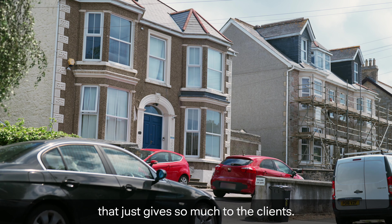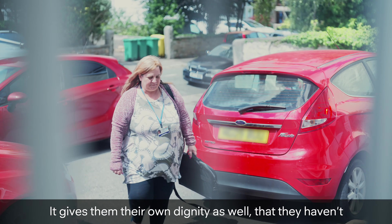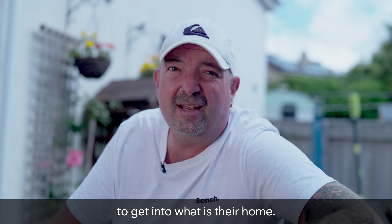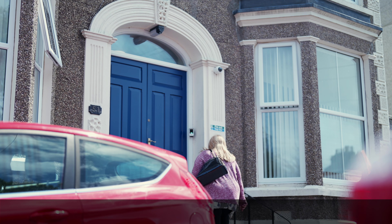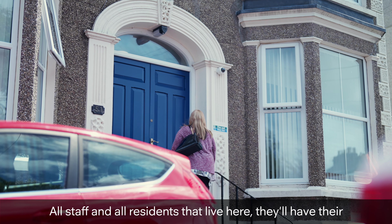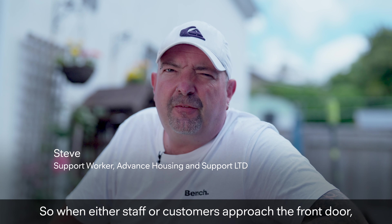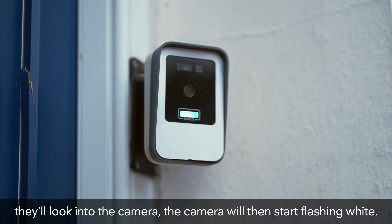It's just great pieces of technology that just gives so much to the clients. Gives them their own dignity as well — they haven't got to knock the door or try and get all the staff to get into what is their home. All staff and all residents that live here will have their picture taken by the manager. She'll upload it to the system, so when either staff or customers approach the front door, they'll look into the camera.